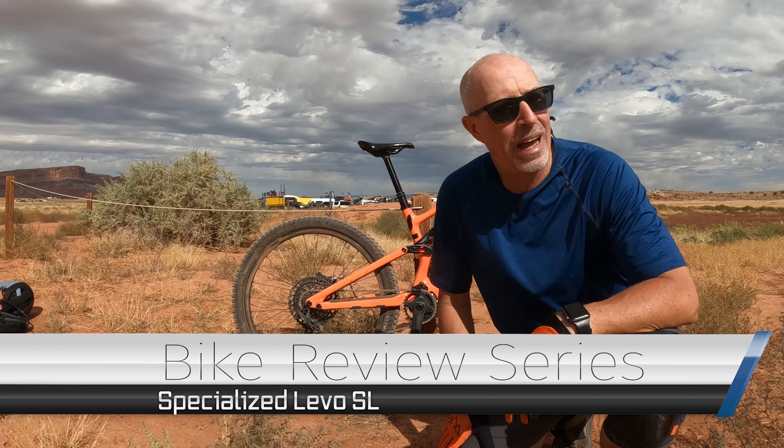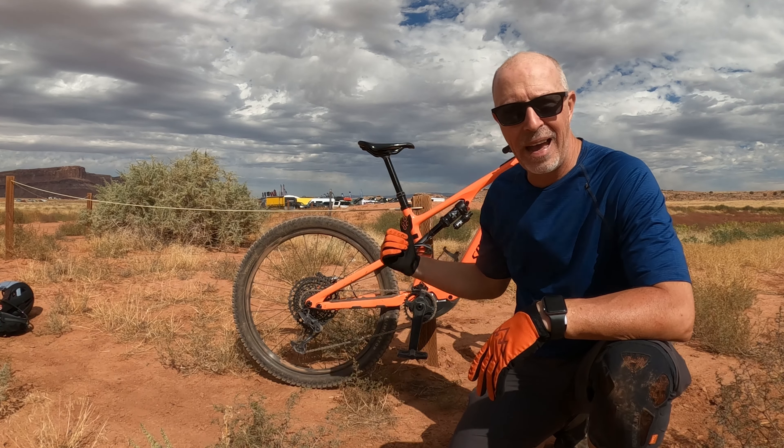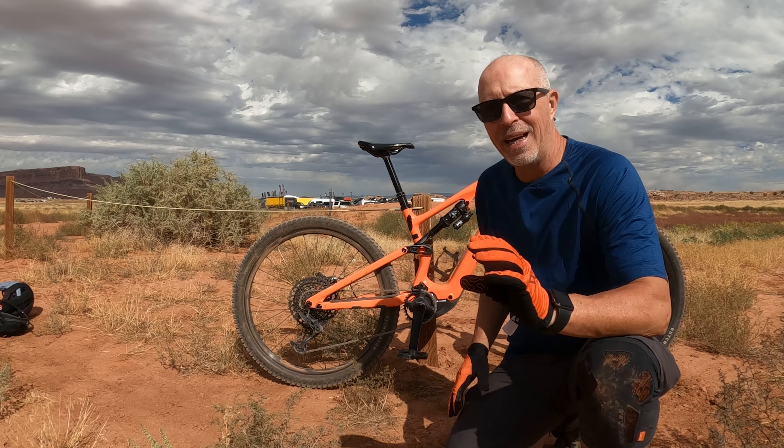Hey guys, Steve here, SAMTB. Day two of Outer Bike here in Moab — it has been just spectacular. Today I have the Specialized Levo SL.